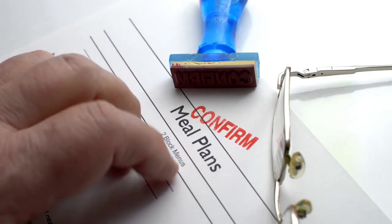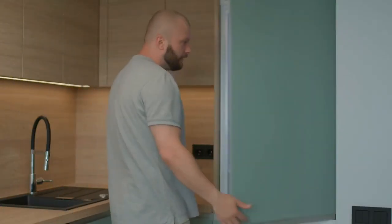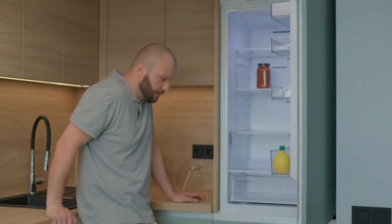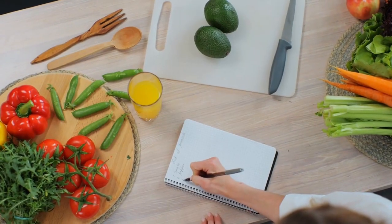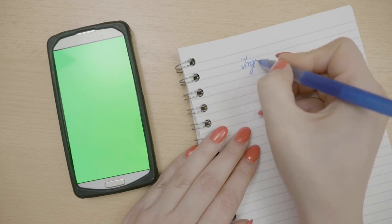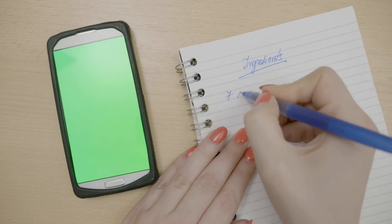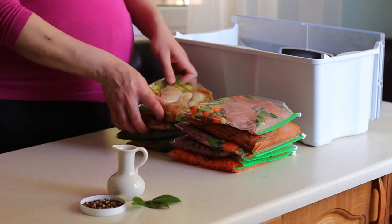Let's start with meal planning. Picture this: it's the end of the day, you're exhausted, and the last thing you want to do is think about what to make for dinner. Sound familiar? That's where meal planning comes in. By taking some time each week to plan your meals, you can avoid the stress of last-minute decisions and set yourself up for success. Meal planning allows you to save time.